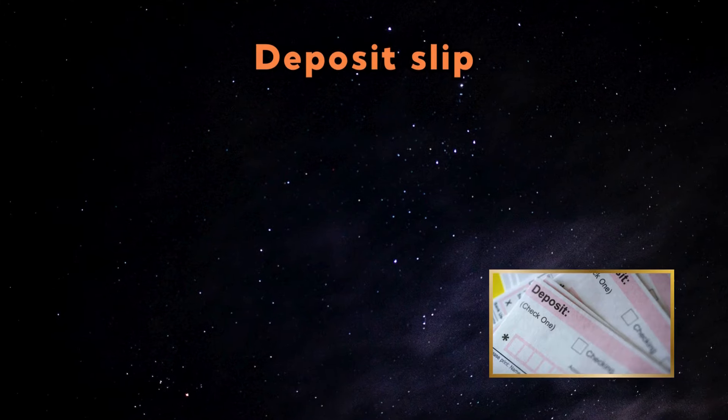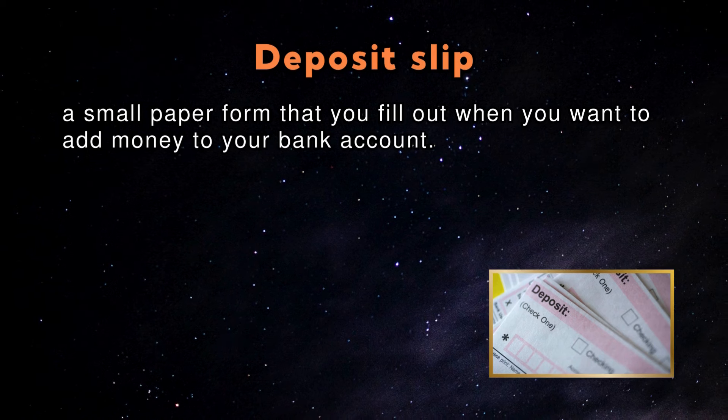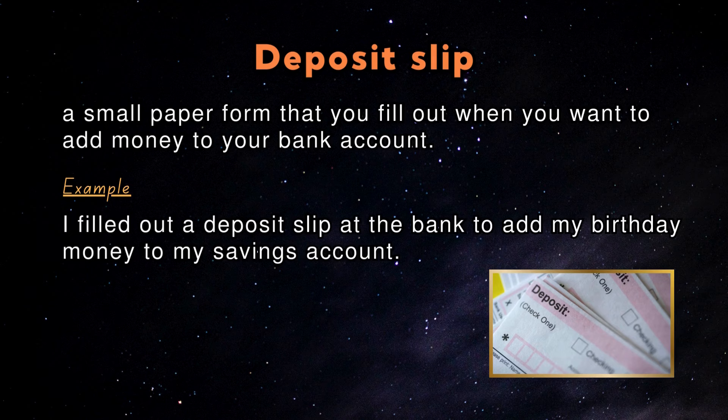Deposit slip: A deposit slip is a small paper form that you fill out when you want to add money to your bank account. An example in a sentence: I filled out a deposit slip at the bank to add my birthday money to my savings account.